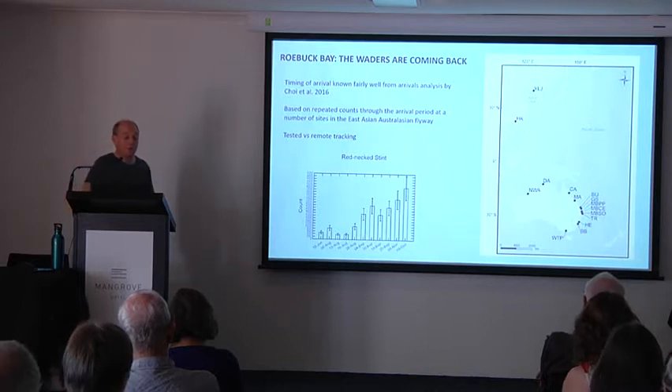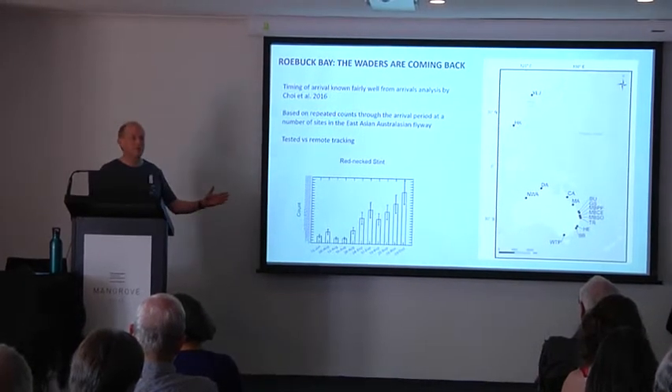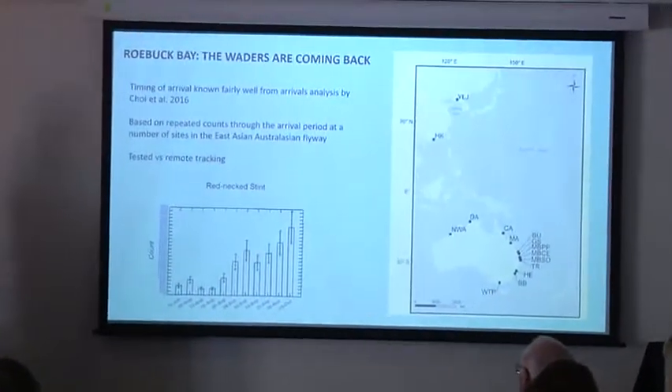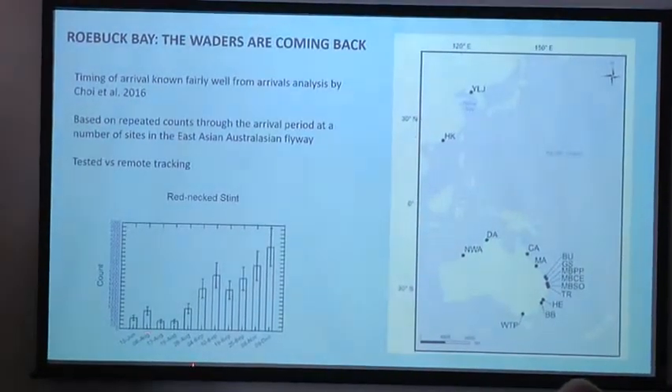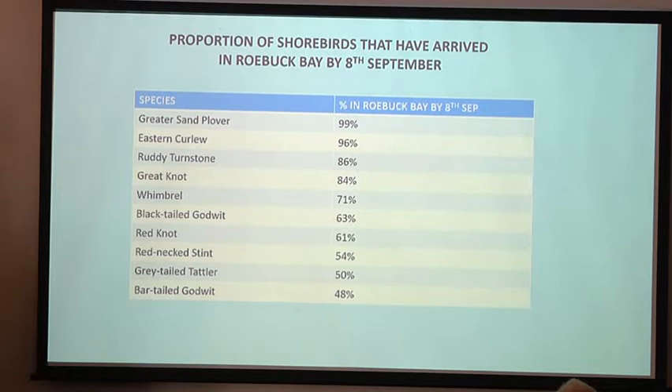Right now the waders are coming back to Roebuck Bay, and the timing of their arrivals is well known. Greater sand plover and eastern curlew are early migrants and nearly all have already arrived. At the other end of the scale, godwits, tatlers and stints come down a bit later — we've only got about half the numbers that will be here later in the season. The arriving shorebirds show a variety of plumages. If you're lucky you might see birds in full breeding plumage. If you're very lucky you'll see recently arrived juveniles in fresh juvenile plumage — very pretty, but they mainly start turning up in October.